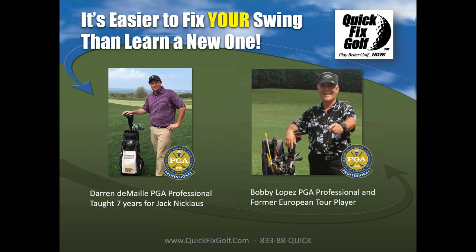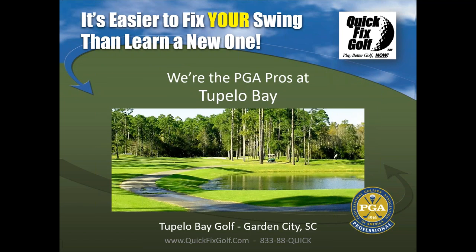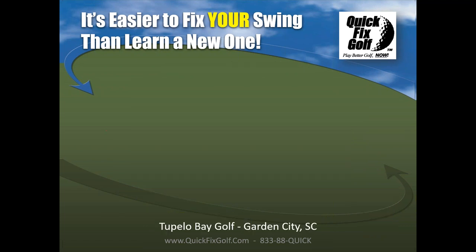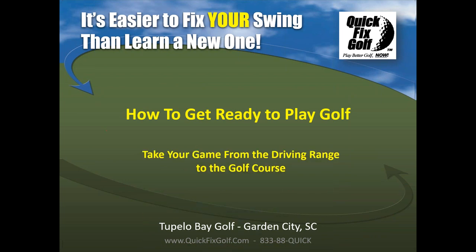There's Darren, he's down in Myrtle Beach. That's me, I'm in Richmond right now. But when we're together, we're the PGA Pros of Tupelo Bay. If you want a free analysis, just get out your cell phone and upload your video to our site, or you can attach it to an email and send it to us. How to get ready to play golf — take your game from the driving range to the golf course.